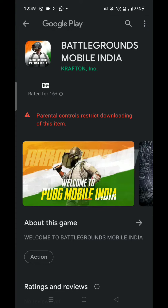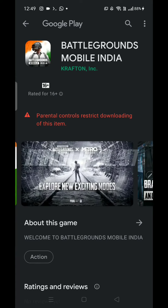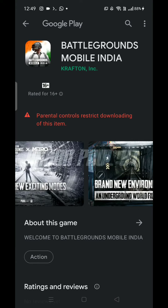We don't have the option to go to the Date and Pre-register. There is no option to go to the parent control and restrict downloading of this item.